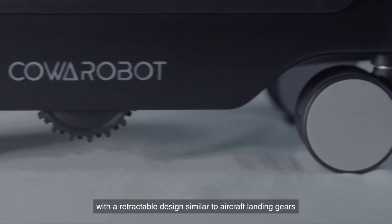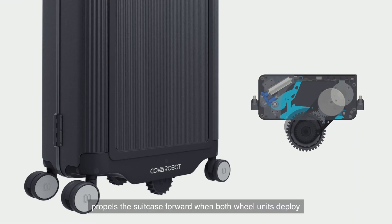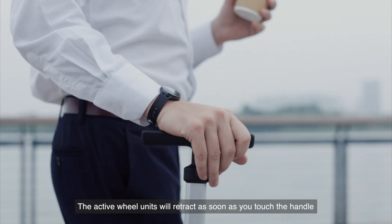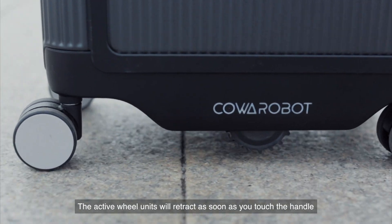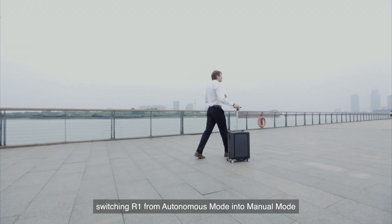A pair of active wheel units, with a retractable design similar to aircraft landing gears, propels the suitcase forward when both wheel units deploy. The active wheel units will retract as soon as you touch the handle, switching R1 from autonomous mode into manual mode.